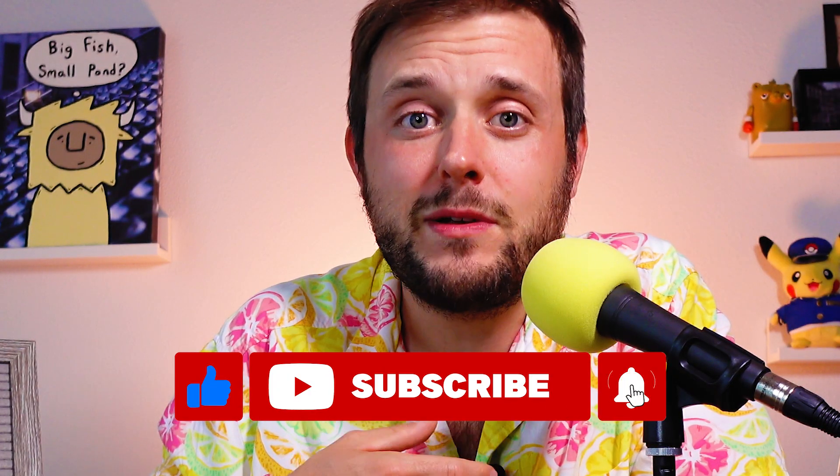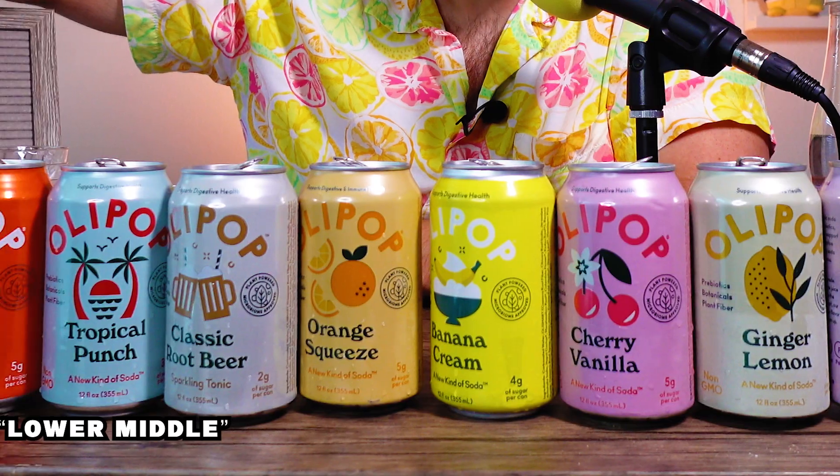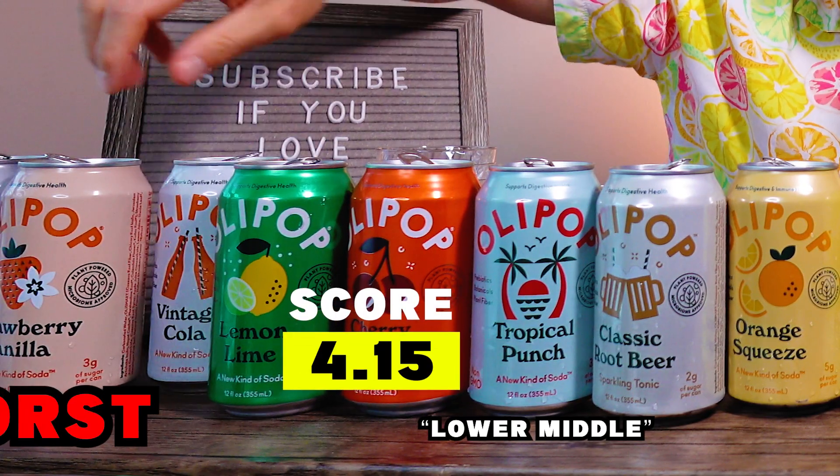Vintage Cola. Deep cola color. This is more like Diet Rite — it is not Diet Coke. Diet Coke has a distinct crispness to it. An admirable attempt. 4.15.